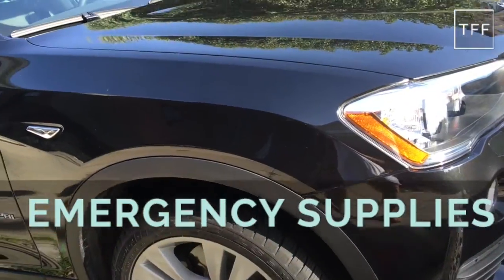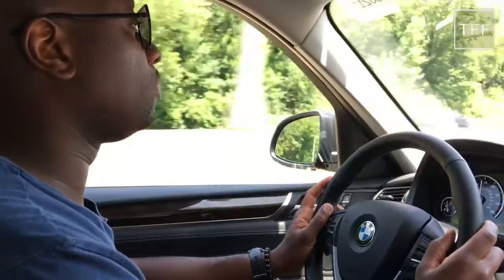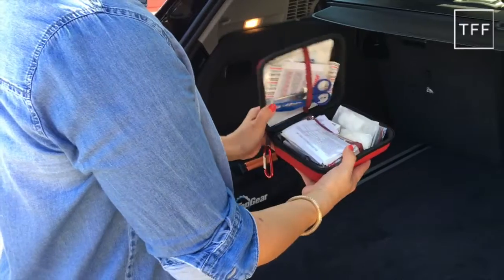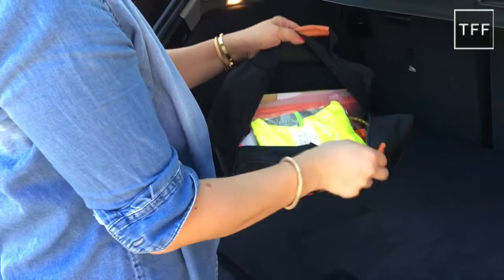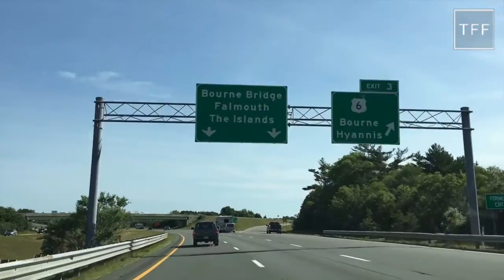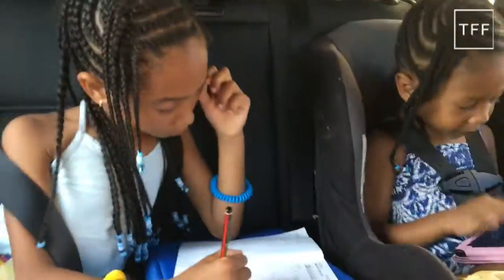Number 5: Emergency Supplies. Last but not least, you want to be prepared for any emergencies that may take place. In the trunk, I always pack a first aid kit, as well as a roadside assistance kit that has essentials like battery booster cables, a safety vest, a warning triangle, and more. There are certain things to take on a road trip that will make your life much easier if you're traveling with kids.